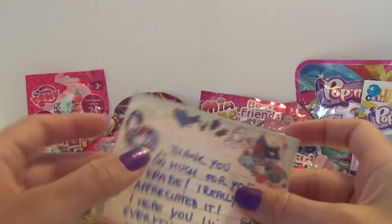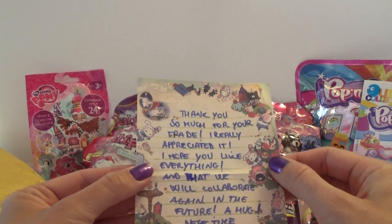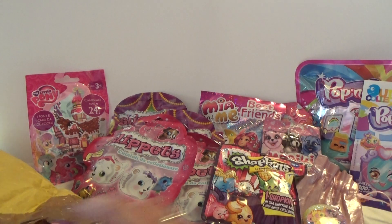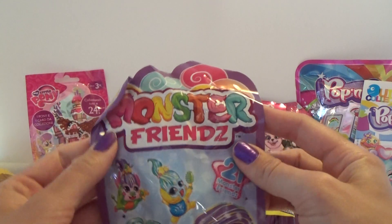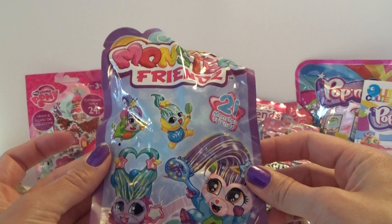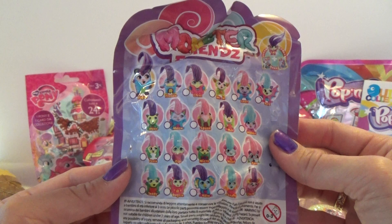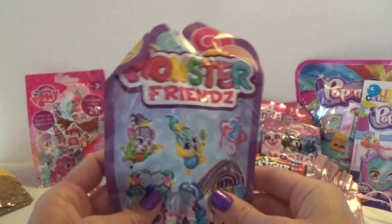And there was a note in the bottom of the pack. That is super sweet of her. And the last pack is one of the Monster Friends, and they look cute as well. So many different ones to get, so that is very awesome.